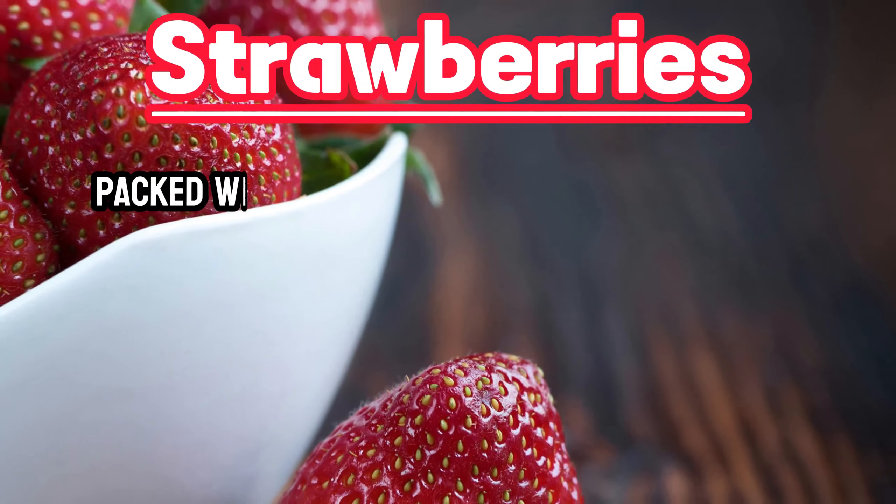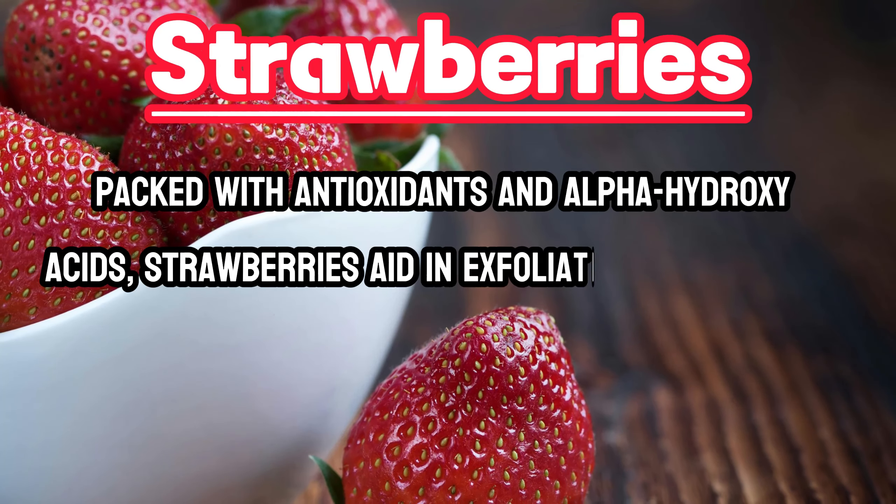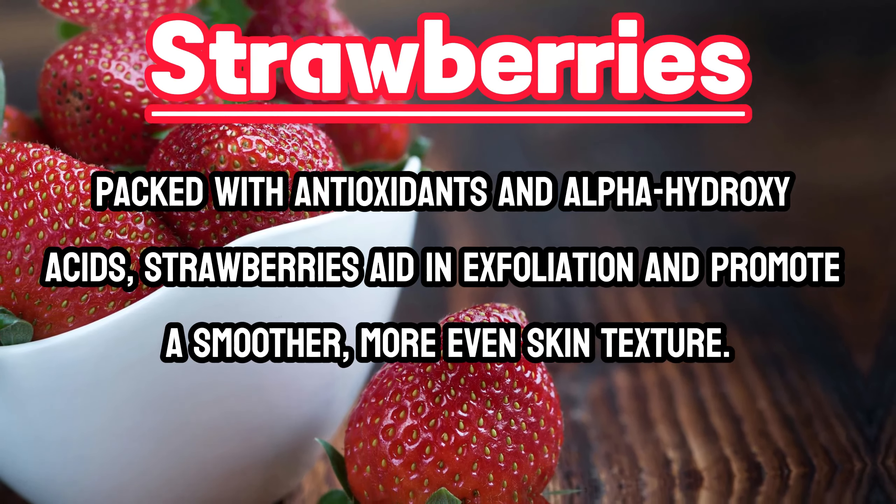Strawberries. Packed with antioxidants and alpha hydroxy acids, strawberries aid in exfoliation and promote a smoother, more even skin texture.